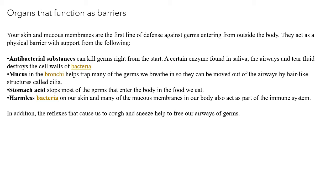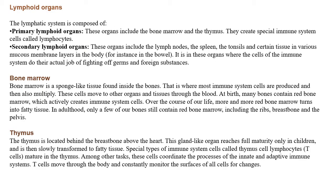This small point you can write after the introduction of your answer — about the immune system and organs of the immune system — then write about the organs which function as barriers. From this, you can try to write at least three points for skin and mucous membrane. Now we will start with the actual topic: lymphoid organs. The lymphatic system is composed of primary lymphoid organs and secondary lymphoid organs.